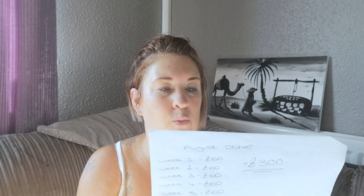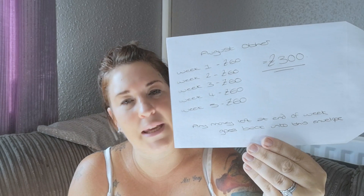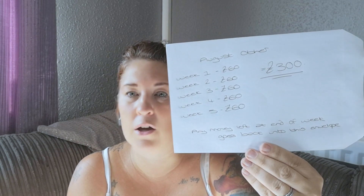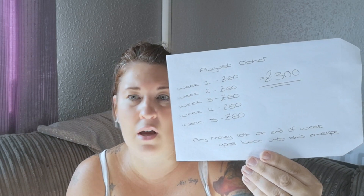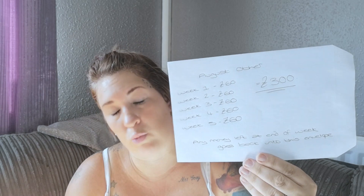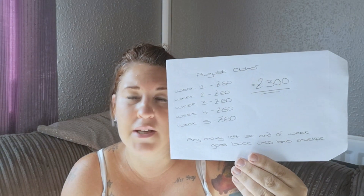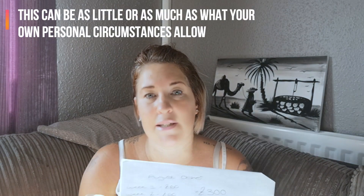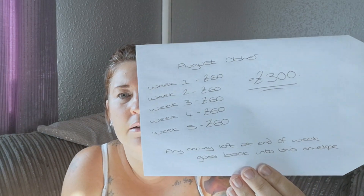Step four is what I call my 'other' envelope. This is basically what I allow myself for spare spending — days out with the kids, going to the park, grabbing an ice cream, a haircut, a new top, if the kids need new clothes — anything along those lines. I've allowed myself a bit more this month because the kids are on their six-week summer holidays and I want to take them out on day trips. I've allowed £300 this month, which divided by five weeks is £60 a week.